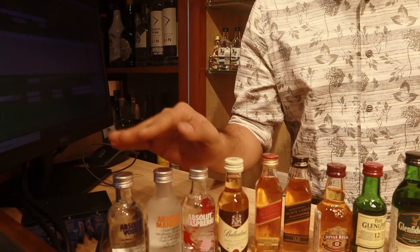This is Aditya, the owner of the Golden Anchor wine store here in South Goa. Welcome to Golden Anchor. We did a video last year with the miniatures and were thrilled with the response. We are back again this year with new prices and a bigger collection.